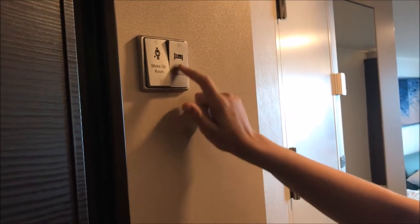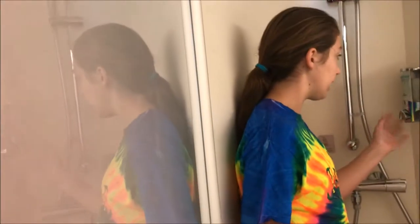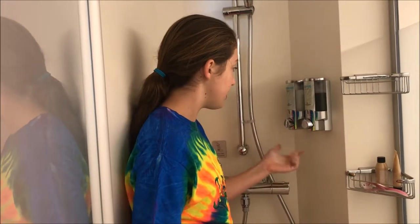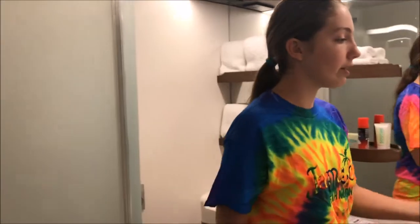You put your key in here and then you can press make up room or do not disturb. In here is the bathroom you'll be using throughout your trip. In the shower it has a shampoo bottle where you can push and it gives you what you need. And then a body wash. That is the shower. If you are going to wash your hands it gives you a hand soap container too. And then there is a mirror.